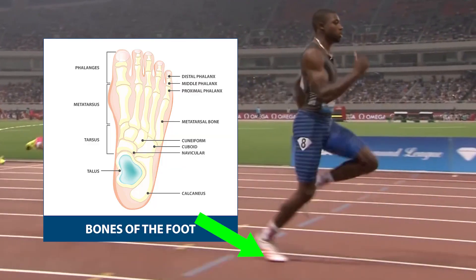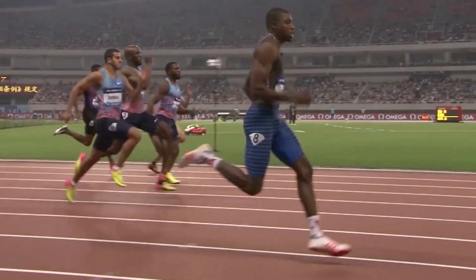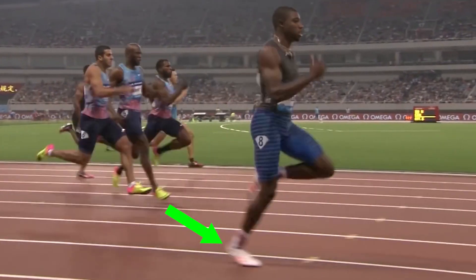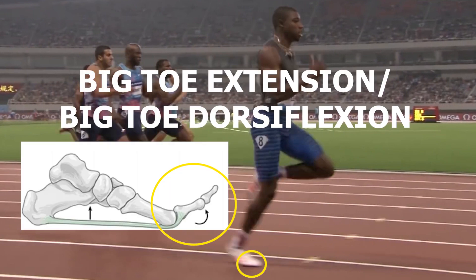Despite being one of the smaller parts of the body, the first toe — more commonly known as the big toe — plays some big roles as you run. Where the big toe really shines is during the moment the heel begins to lift and the foot is preparing for the push off or propulsion phase. As this occurs, you can see that the big toe begins to move like so, otherwise known as big toe extension.